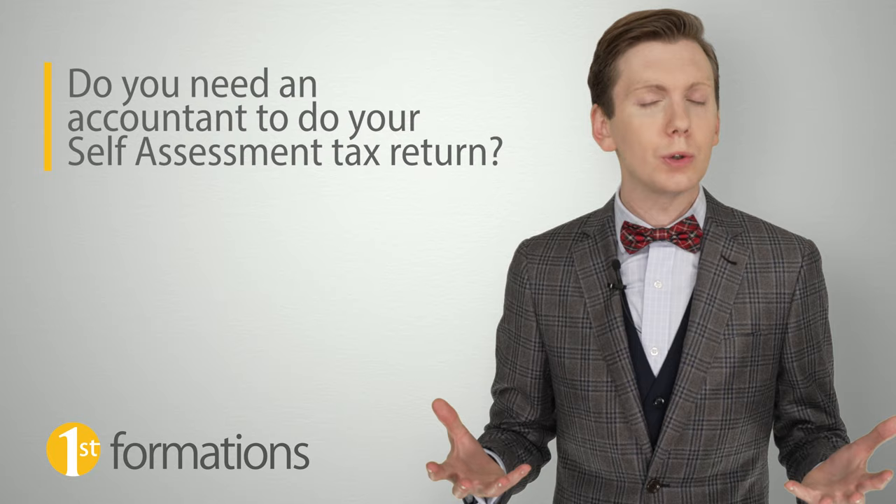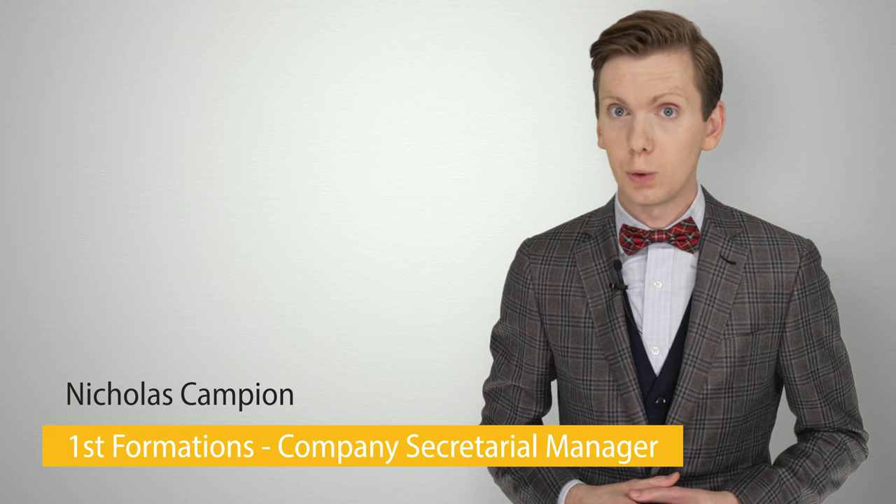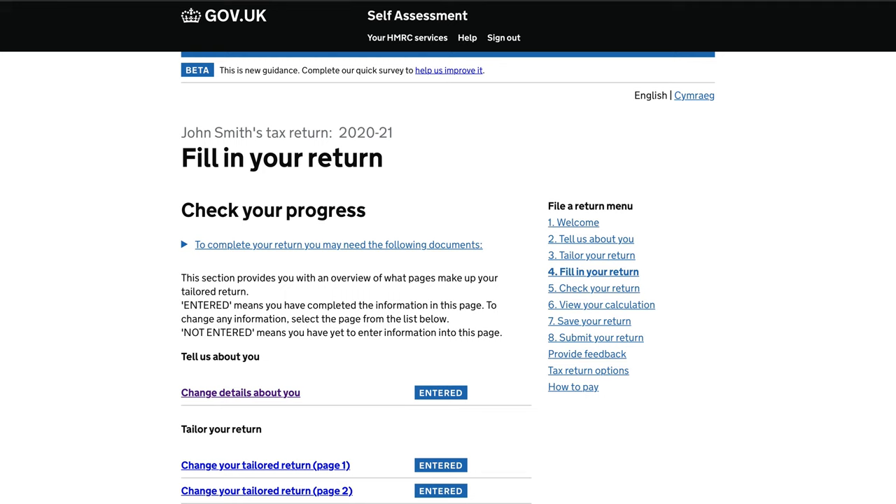Nicholas Cavan here from First Formations. The subject of today's discussion is: do you need an accountant to do your self-assessment tax return, or can you tackle it yourself? The short answer is, if your financial situation is fairly straightforward, you can most probably do your self-assessment tax return yourself, without the need of an accountant. Assuming you are comfortable with using a computer, you can quite easily work out what is expected of you by HMRC, as the gov.uk website provides some very detailed instructions.